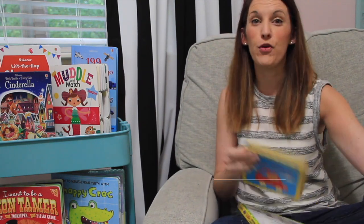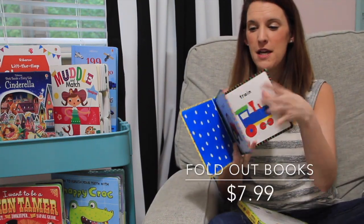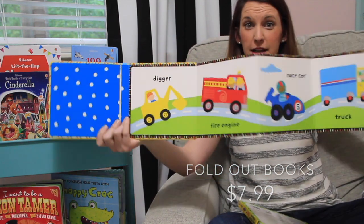We also have our fold-out books — similar concept, just great, with even more options for your kids to lay flat or stand up.